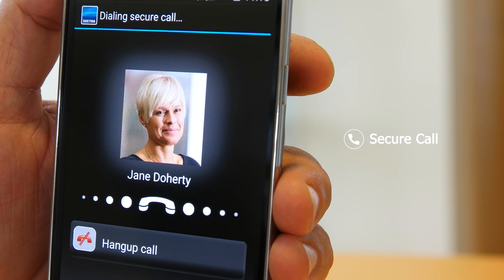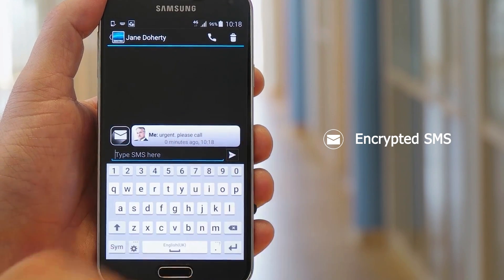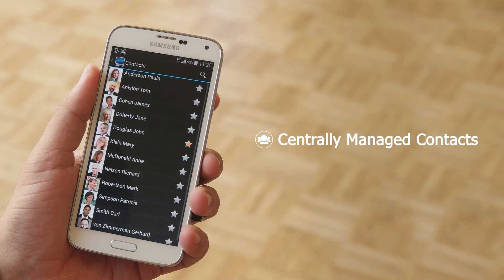Making a secure call or sending an encrypted text message with Sektra Tiger R to an authorized contact is just one tap away, and the centrally managed phone book ensures that your contact list is always up to date.